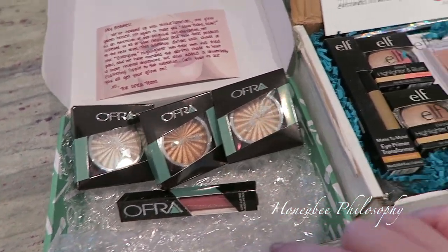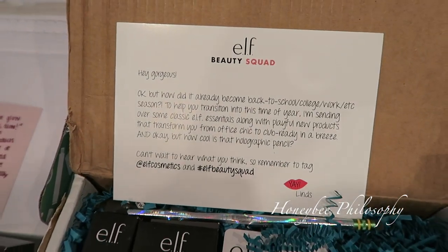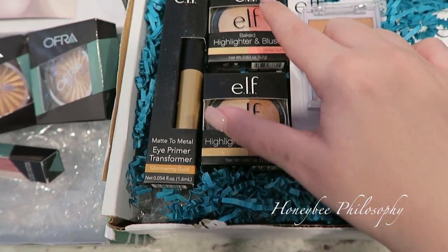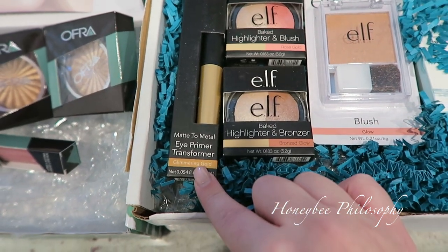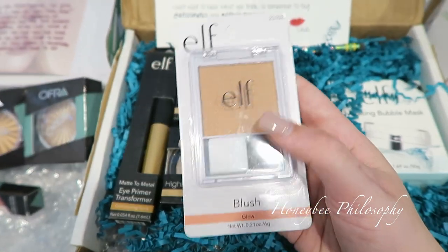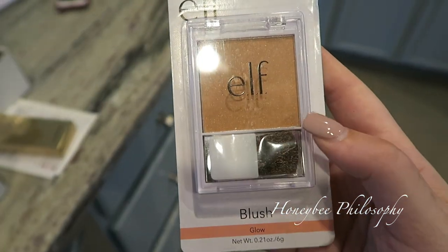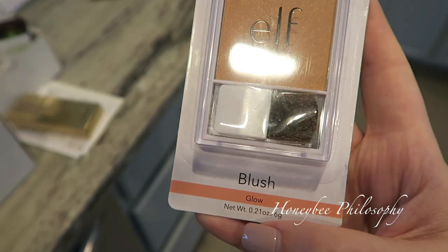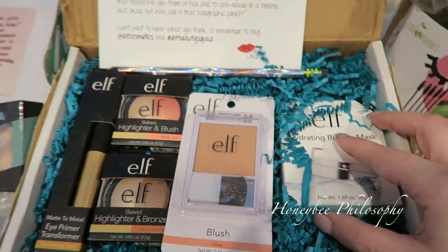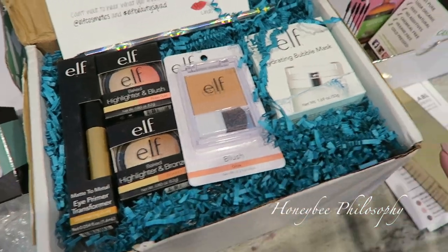Elf Cosmetics also sent me a really sweet little goodie box. It looks like there are two highlight and bronzer duos, and a highlight and blush duo - they're baked products. There's also a matte to metal eye primer in glimmering gold, and a blush that comes off more like a bronzer color but does have a bit more of a tangerine coloring - it's called Glow. Then there's a really cool pencil and a hydrating bubble mask which is newer to their line.